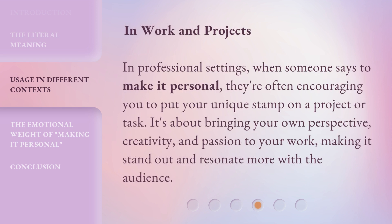In work and projects. In professional settings, when someone says to make it personal, they're often encouraging you to put your unique stamp on a project or task. It's about bringing your own perspective, creativity, and passion to your work — making it stand out and resonate more with the audience.